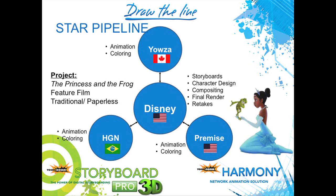Here is another example: Disney working with the Princess and the Frog. Disney implemented a star pipeline solution where they were the hub that everything came in and went out of. They used Yauza in Canada, Premise in the United States, and a Brazilian studio that had only been in business about two years when they were chosen to work on the Princess and the Frog. The quality in some South American studios is very, very high, so they're extremely competitive. In the US they did animation and coloring, and all other things were done in the other studios as outlined here.